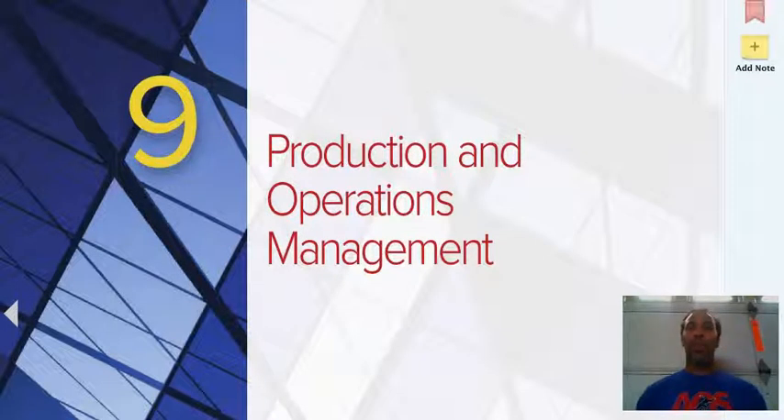Hello class, this is Demetrius Wilson. This is Business One, and we are now on Chapter 9, Production Operations Management.